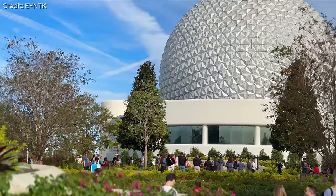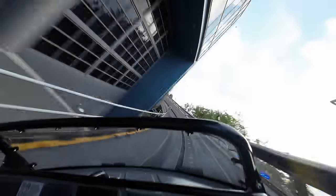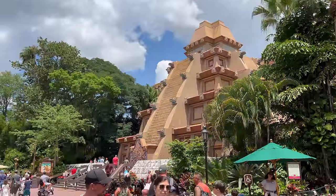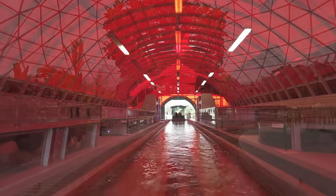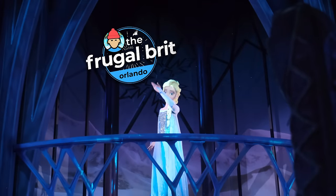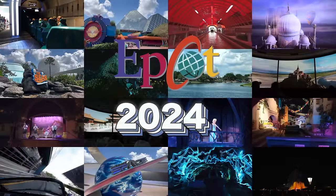Epcot's final construction walls are down, revealing a rejuvenated park filled with memorable experiences. From the global festivities inside World Showcase, the interstellar twist of Cosmic Rewind, to the ultimate thrill of watching cucumbers grow. I'm the Frugal Brit and in this video I'll be taking you on a tour of all rides and attractions that Epcot 2024 has to offer.